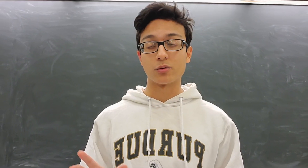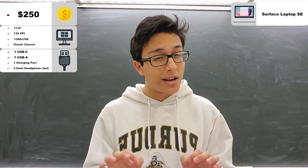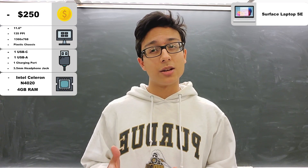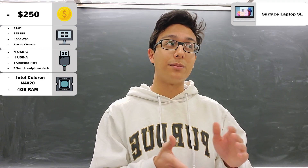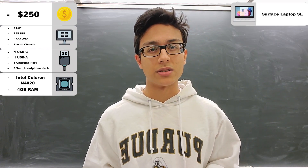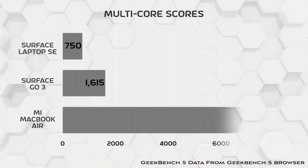For internal specs, this is where things get a little dodgy. This is $250, so corners have to be cut. This is especially the case with the processor — it can run light games such as Minecraft, but don't expect it to run more demanding ones, if its operating system even supports them. More on that later. And here are the benchmarks.